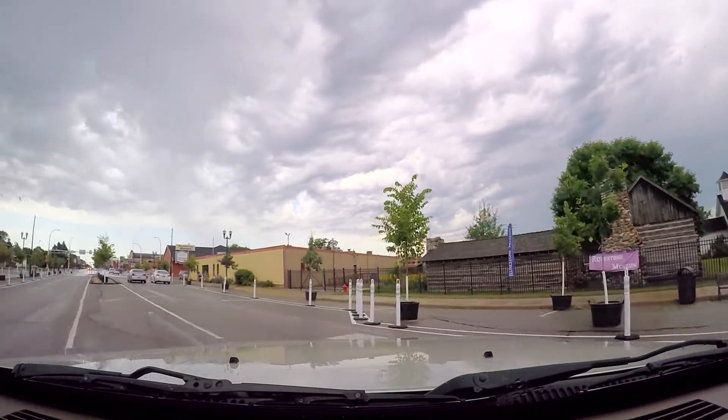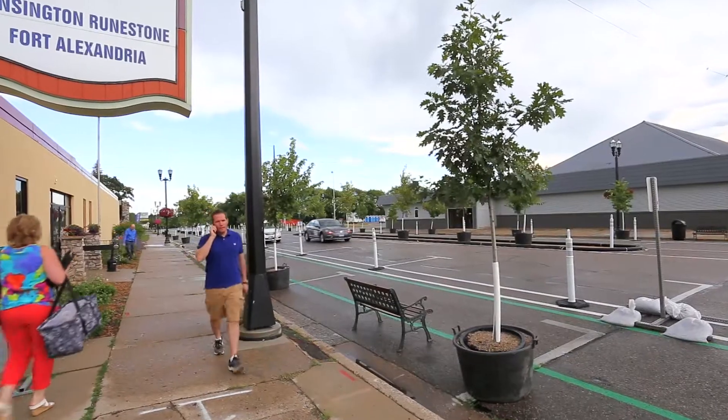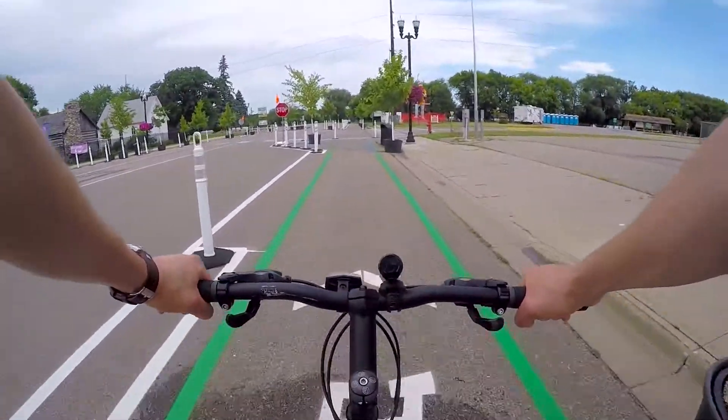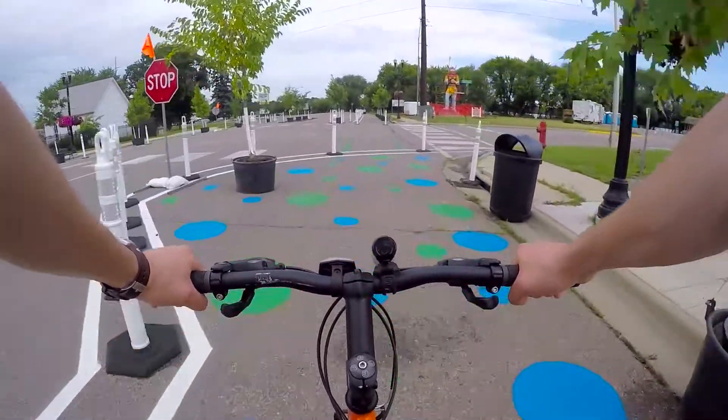We want to get user input from a motor vehicle perspective, from a pedestrian perspective, and also a bicyclist perspective. So if we look at all three of those different perspectives, if we can get input from all three of them we can build a road that's very balanced and what we would call a complete street.